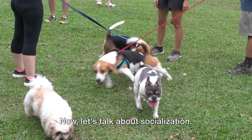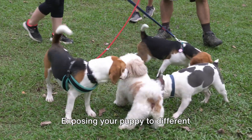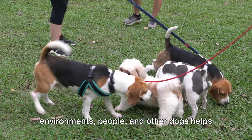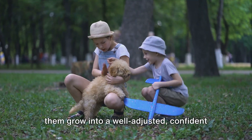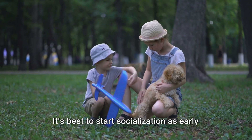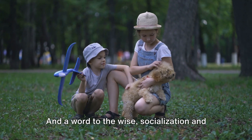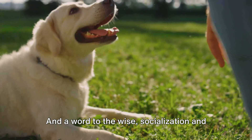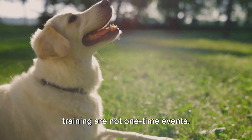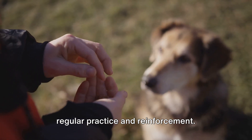Now let's talk about socialization — this is just as crucial as training. Exposing your puppy to different environments, people, and other dogs helps them grow into a well-adjusted, confident adult dog. It's best to start socialization as early as possible, but remember to do it gradually and in a controlled manner. And a word to the wise: socialization and training are not one-time events. They are ongoing processes that require regular practice and reinforcement.